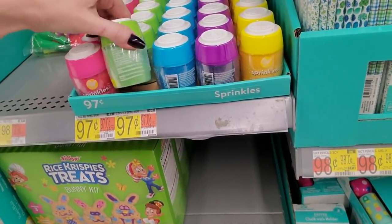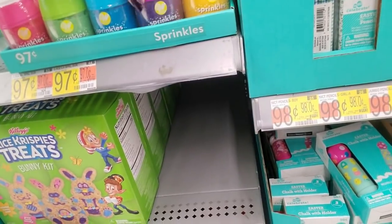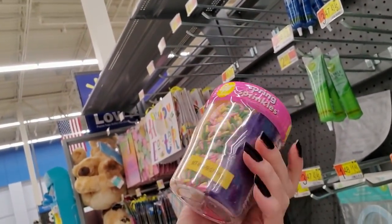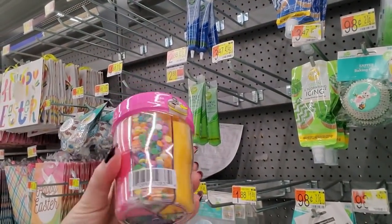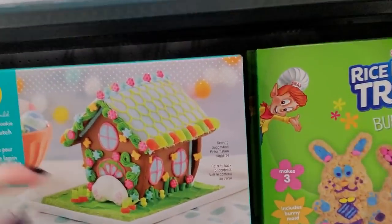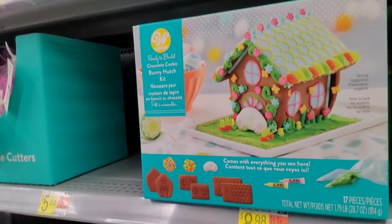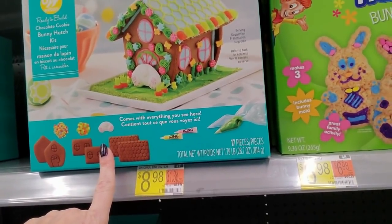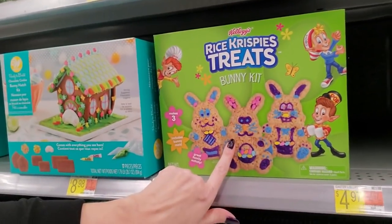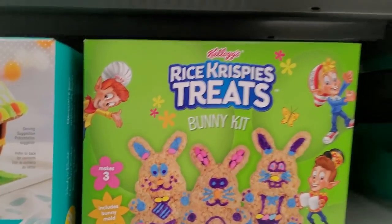Sprinkles from Wilton - $0.97 for the little shaker. They have pink, green, blue, purple, and yellow. Or you can get this big mix of all kinds of sprinkles and colored sugar - spring sprinkles for $4.98. You can even make a bunny hutch - it's like the gingerbread houses we make at Christmastime. That is adorable. Or you can make Rice Krispie Treat bunnies - here's a kit, but it only makes three and it's $6.98. They better be big for $7.